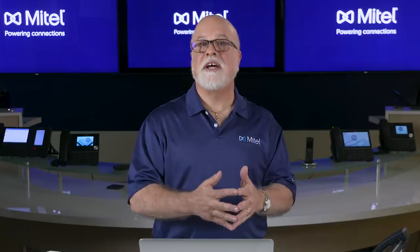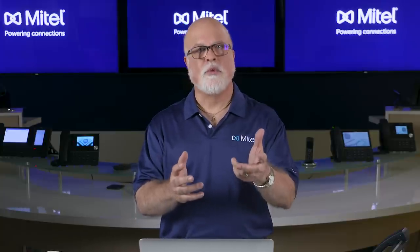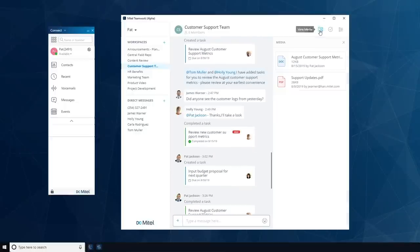Teamwork is designed to help you keep projects moving forward, no matter where your team operates. You can easily create workspaces and invite coworkers to collaborate on projects, or stay up to date on organizational or departmental announcements.